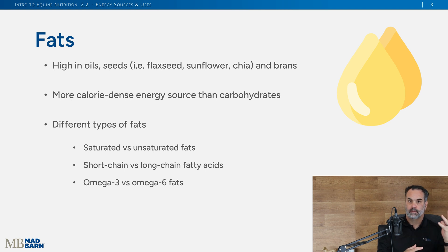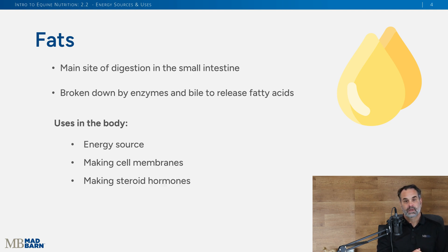Omega-3s and omega-6s are fats. Fat is mainly digested in the small intestine. The liver produces bile that is secreted into the small intestine, and that bile, along with enzymes, breaks down fats into fatty acids. These fatty acids are used as energy, can make cells, make hormones, and fat is an excellent source of energy for horses.